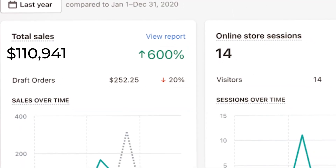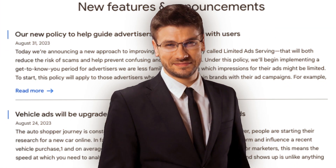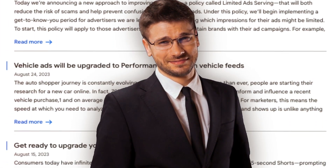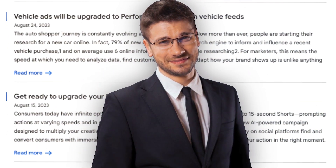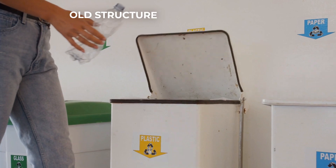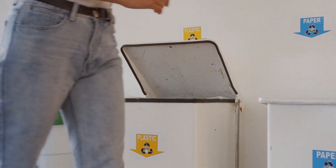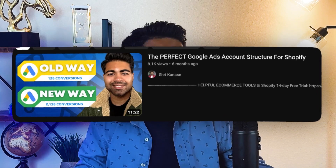To scale your e-commerce brand past $50,000, $100,000, even $1 million a month with Google Ads, you have to stay up to date with the very latest Google Ads changes. And because of these changes and some of the new strategies, we have completely changed up our recommended Google Ads account structure, which I've been originally using and recommending.